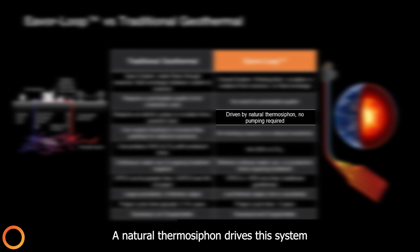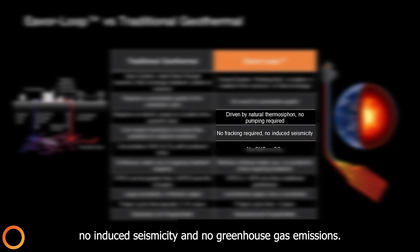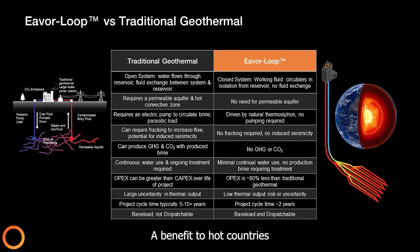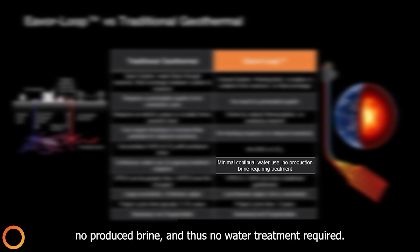A natural thermosiphon drives this system, so there is no pumping required. In addition, there is no fracking, no induced seismicity, and no greenhouse gas emissions. A benefit to hot countries with water shortages specifically is that with an Everloop system, there is minimal continual water use, no produced brine, and thus no water treatment required.